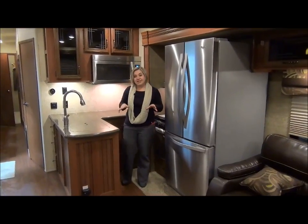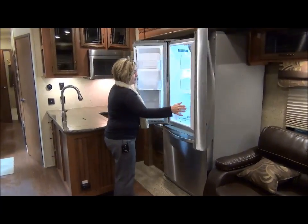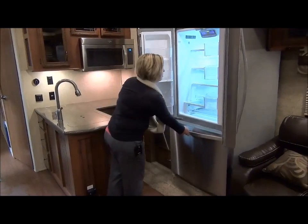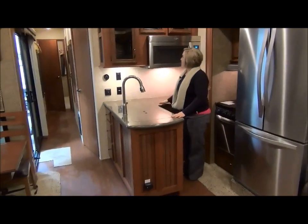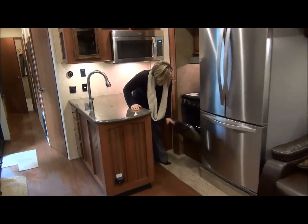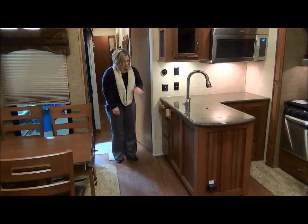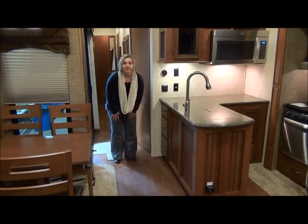Here we are in the kitchen area. The great thing about destination trailers is you get a residential fridge — this is a very large fridge with the bottom freezer and all the space; it's just like at home. In the kitchen you've got lots of countertop space, storage, a big microwave, a glass cooktop cover on your oven, and more storage above. Right at the front door you've also got some drawer space, and they do soft-touch closed doors just like a residential cabinet.